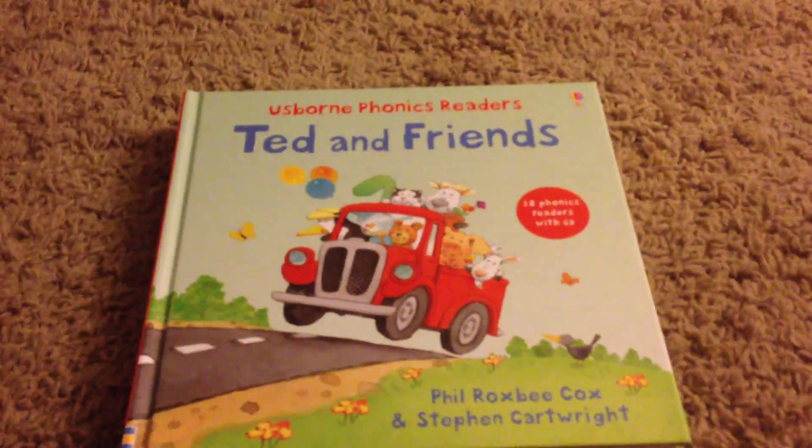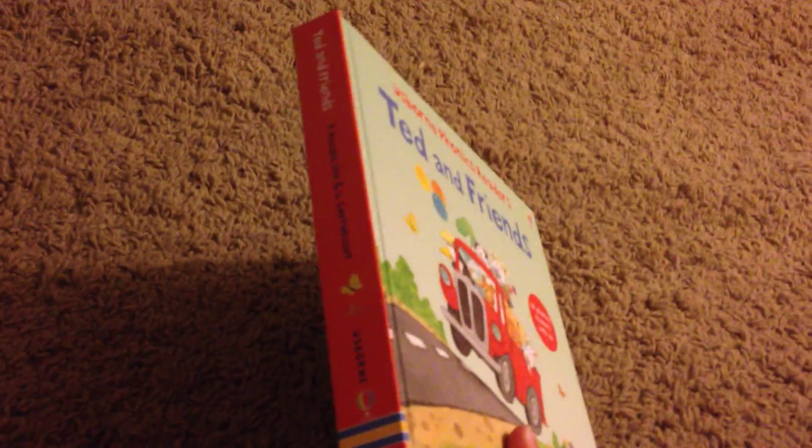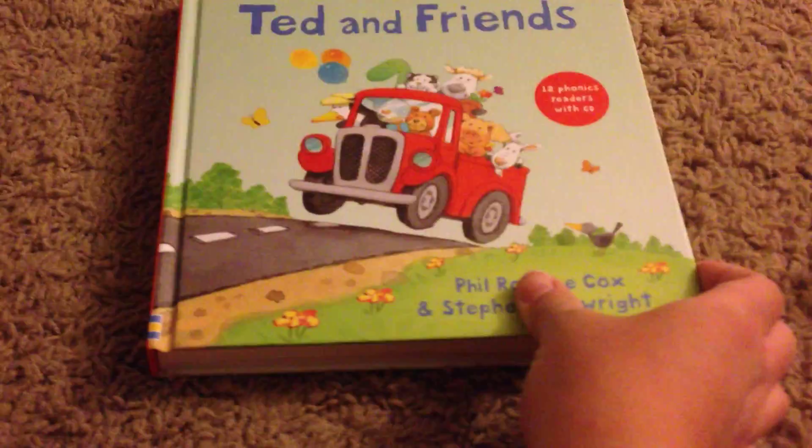Hi, Serena McCray here. I'm going to show you a couple of the combined volumes that you can purchase through Usborne Books and More. You save a lot on several titles by purchasing them together in a combined volume.